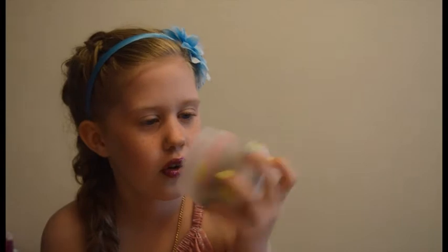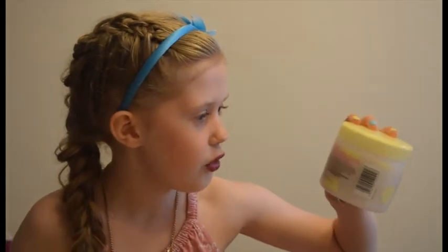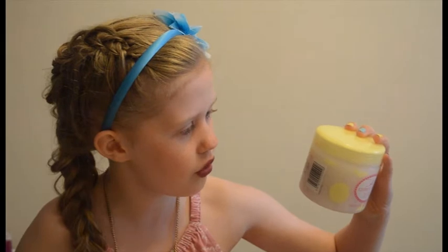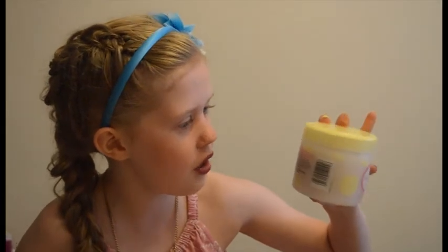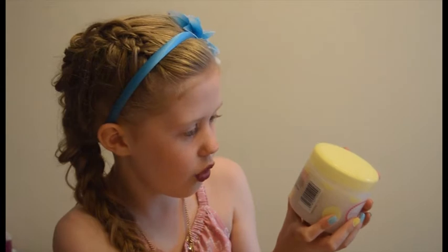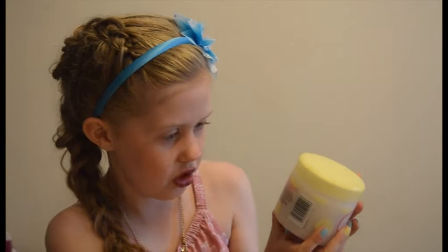It smells really really fruity. I really really like this. Buff your way to snuggly soft skin with this fresh fruit scrub. Enriched with acai and blueberry, this body polish has a light feminine fragrance to uplift and give you an instant burst of energy. Conditioning cocoa butter.